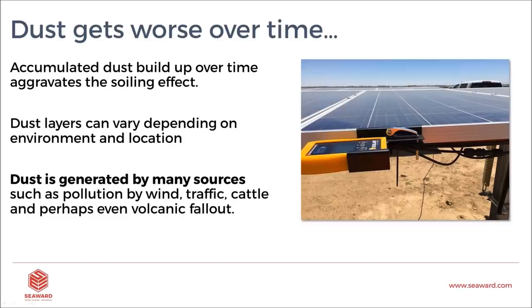It's very rare that we immediately get 80–100% soiling on panels. Dust buildup accumulates and aggregates over time. Dust layers can vary depending on your environment and location, and can be generated by many sources: wind, traffic, cattle, maybe even volcanic fallout. Because dust gets worse over time, we need to schedule our maintenance to prevent that soiling. When we first install panels there may be no soiling, but a month later there will be, and two months later even more. We need to plan our cleaning and maintenance schedule in line with the environment we're dealing with.